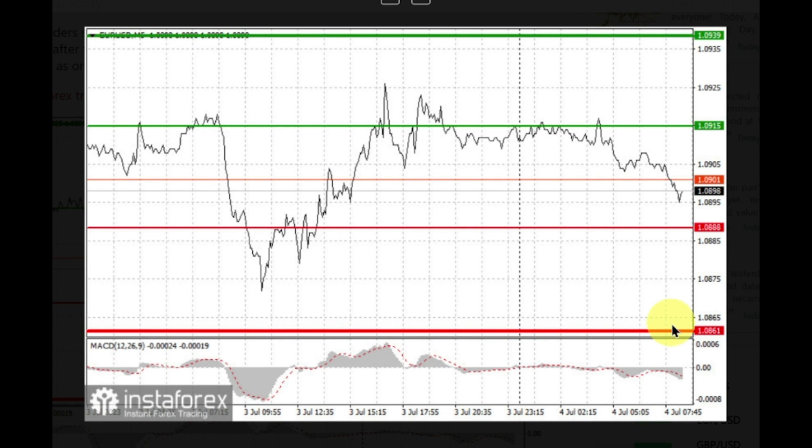When selling, traders should make sure that the MACD line is below zero or is starting to move down from it. EUR can also be sold after two consecutive price tests of 1.0915, but the MACD line should be in an overbought area this time, as only by that will the market reverse to 1.0888 and 1.0861.